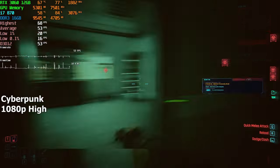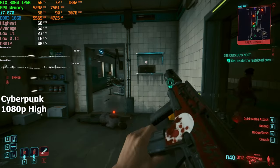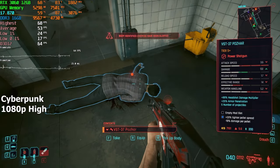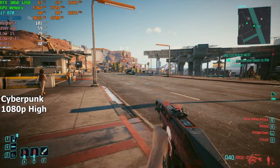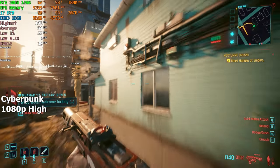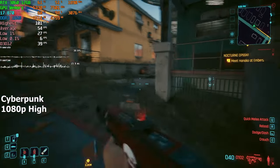Our last game is Cyberpunk, tested at high settings and 1080p resolution. Inside buildings we averaged around 60fps because the CPU didn't have to load much beyond what was visible, but outside the fps dropped to the low 30s. The gameplay became a lot more stuttery with frequent fps drops. That said, I'm still amazed that this 15-year-old CPU is doing so well in so many games despite its old architecture.